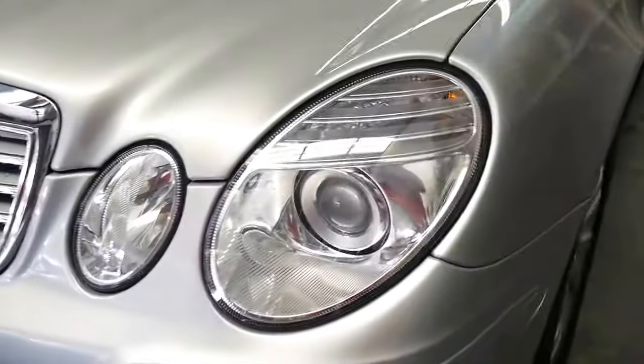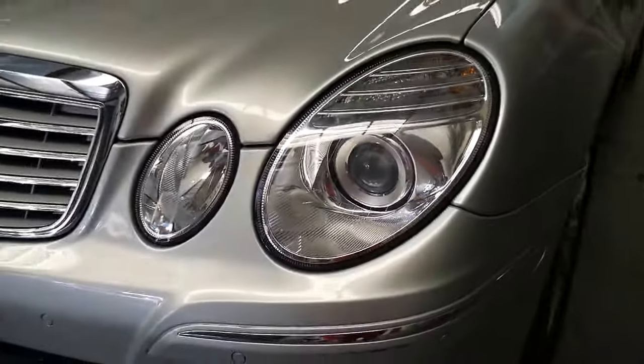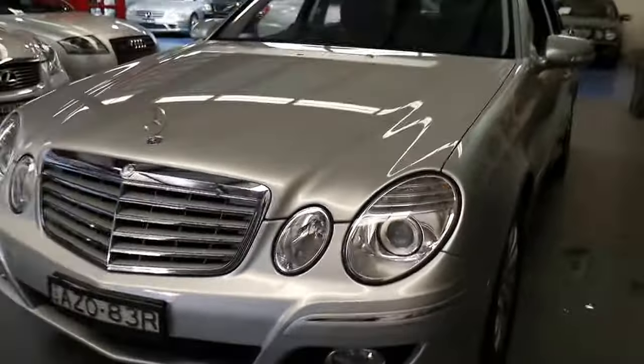You can see the headlights are nice and clear, and it's got parking sensors front and back.